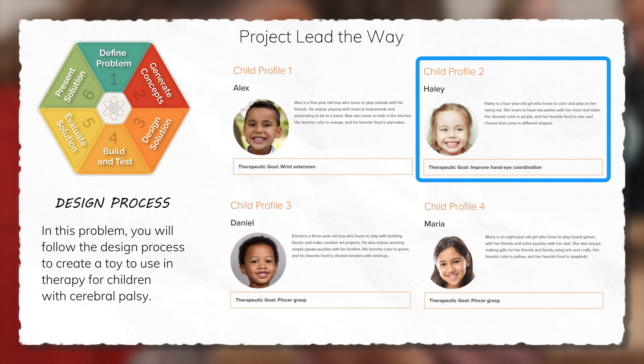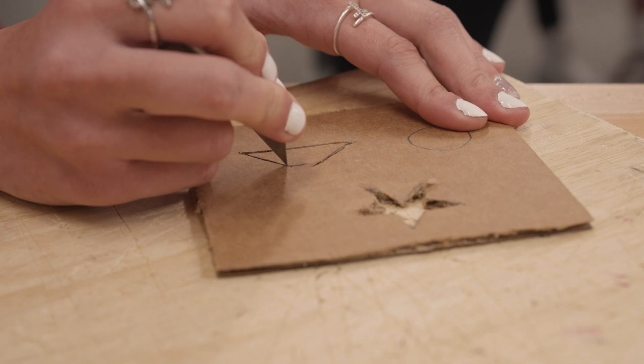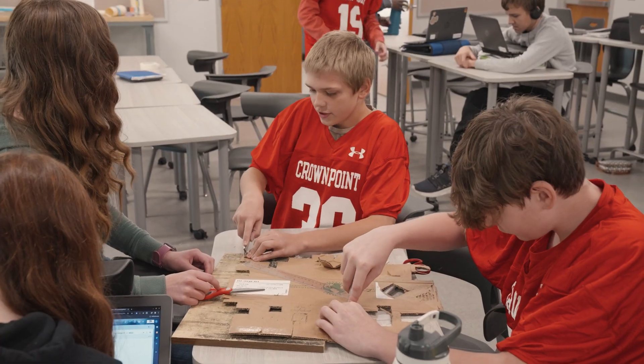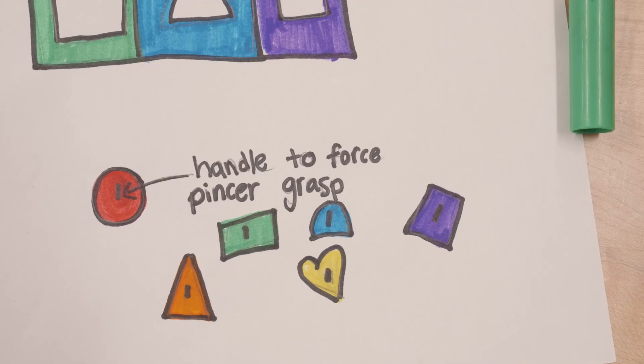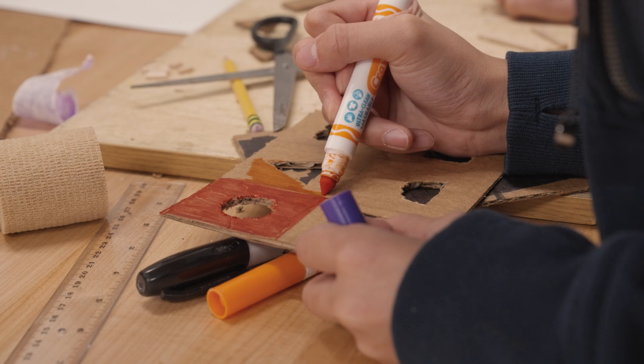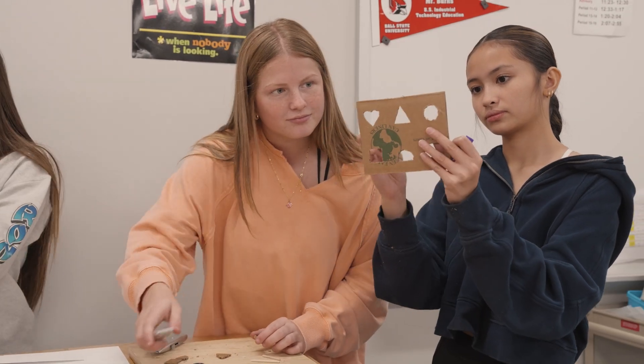The first step was to come up with the idea, and then they would go through and design thumbnail sketches of it. After the thumbnail sketches, they would design a final drawing with dimensions. After that, they had to use a dot matrix — why they picked their final — so they went through their decision, and then they started developing it.